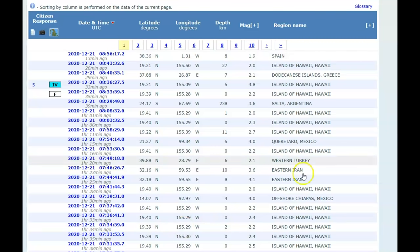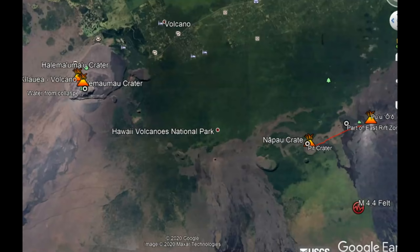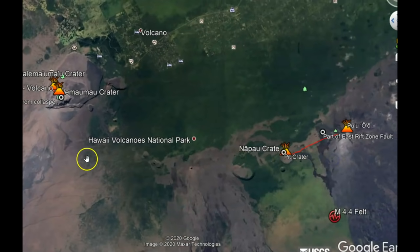On EMSC you can see the list of all the earthquakes. EMSC says there was a magnitude 4.8 earthquake, whereas USGS said there was a 4.4 earthquake. That was close to the east rift zone.